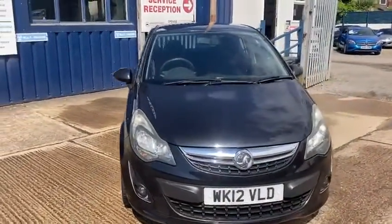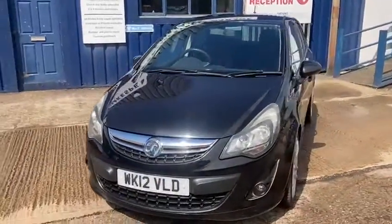It's a very economical vehicle with nice low road tax — only £30 a year. It comes with two keys.